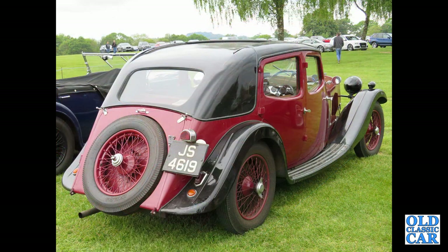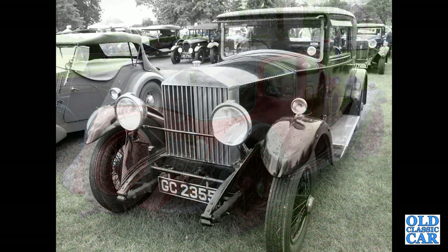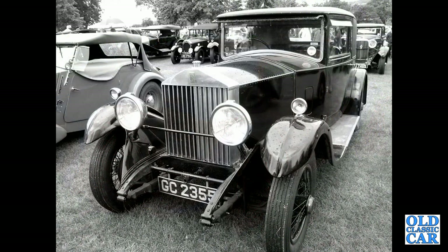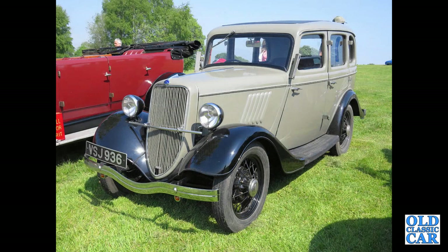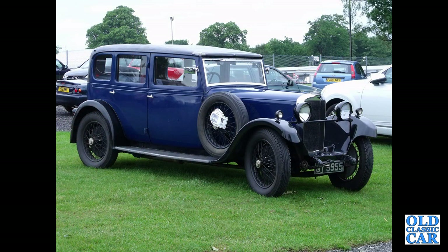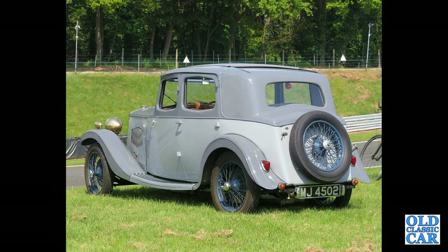Staying with Riley — JS 4619, that's a Kestrel 12/6 from 1934. GC 2355 — that's a 1930 20/25 Rolls-Royce bodied by Mulliner. Here we've got a Ford Model Y Saloon with the long radiator grille, a four-door car. This is a Talbot 14/45 of 1932. MJ4502, seen at Oulton Park — that's another Riley 9 Monaco, two-tone grey, very nice.